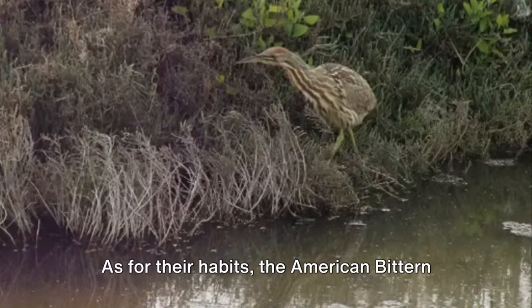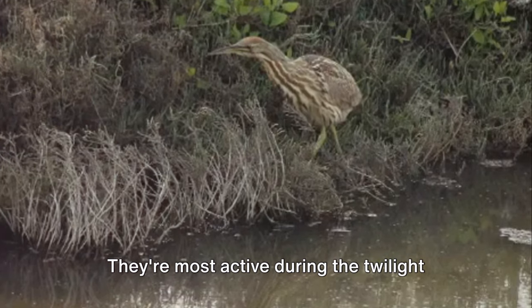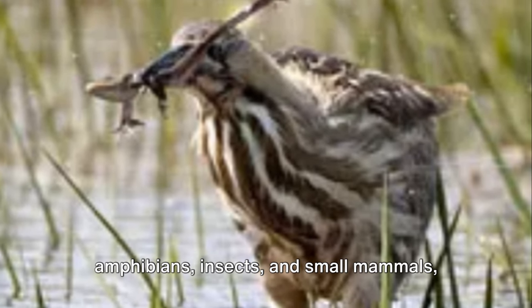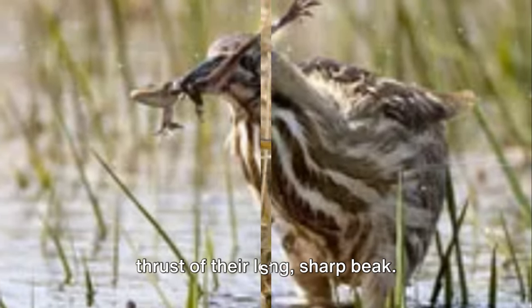As for their habits, the American bittern is primarily a solitary bird. They're most active during the twilight hours of dawn and dusk. Their diet consists mainly of fish, amphibians, insects, and small mammals, which they catch with a swift, accurate thrust of their long, sharp beak.